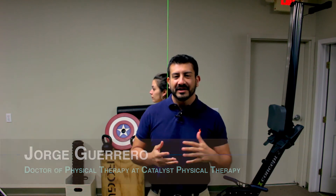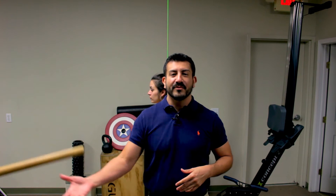Hey guys, welcome back. I'm Dr. Horreguero, also known as Dr. G, coming to you from Catalyst Physical Therapy. This is our first segment in our three-part series on how gravity affects posture. Everything on the planet has a center of mass — every object has a center of mass.